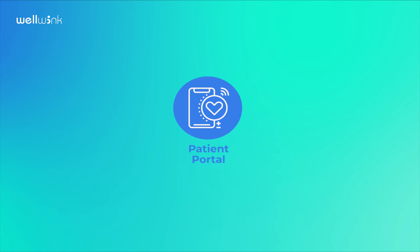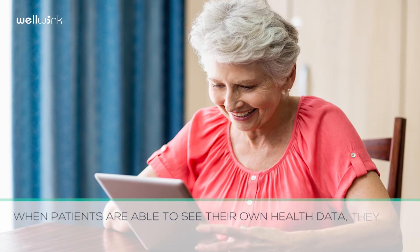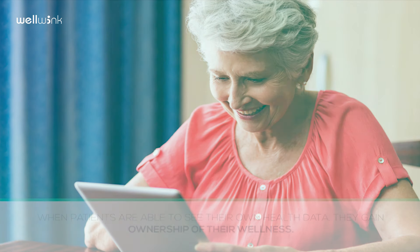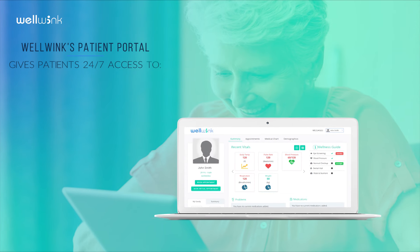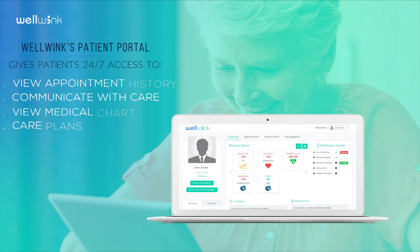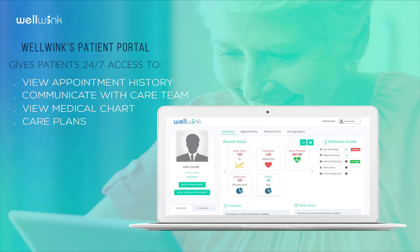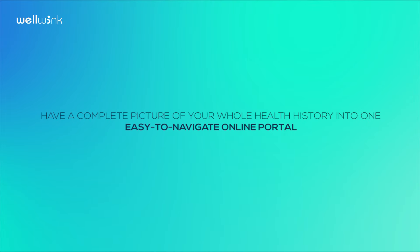Patient Portal. When patients are able to see their own health data, they gain ownership of their wellness. Wellwink's Patient Portal gives patients 24/7 access to view appointment history, communicate with the care team, view their medical chart, and care plans — a complete picture of your whole health history in one easy-to-navigate online portal.